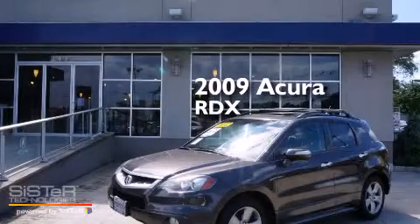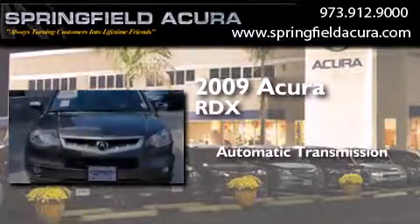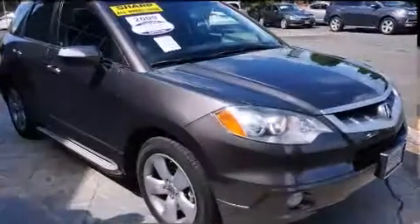This is a 2009 Acura RDX. This crossover has an automatic transmission, an inline four-cylinder engine, and all-wheel drive.